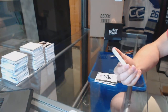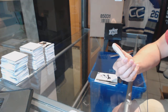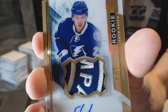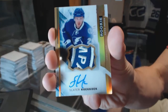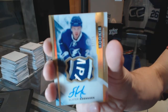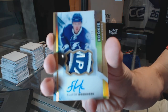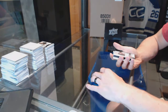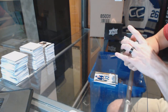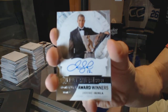Oh, that's pretty — we've got a rookie patch auto gold numbered 2 of 15 for the Tampa Bay Lightning — Slater Koekkoek. 2 of 15 rookie patch auto gold, Slater Koekkoek. We've got an Award Winners autograph numbered 14 of 49 for the Calgary Flames — Jarome Iginla.